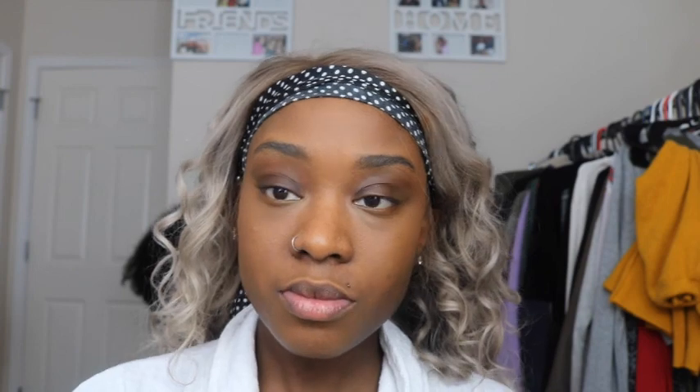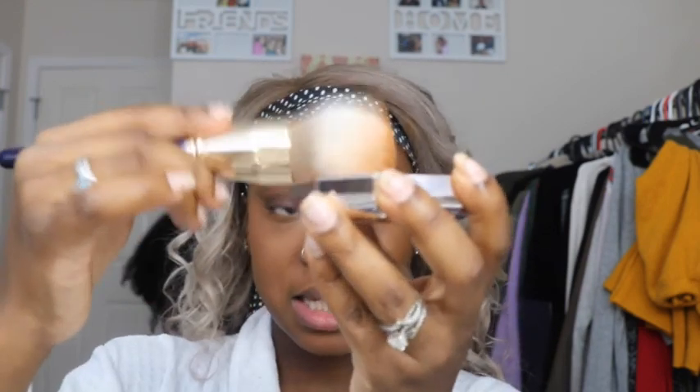Now I'm going to take my Fenty Pro Filter Powder in the color Nutmeg and just dust that over my entire face. This powder is a translucent powder but it does give you just a little bit of coverage. Now I'm going to take my sponge and put just a little bit of extra powder right under my eye where those dark circles are — I kind of placed it first and then spread it all around.